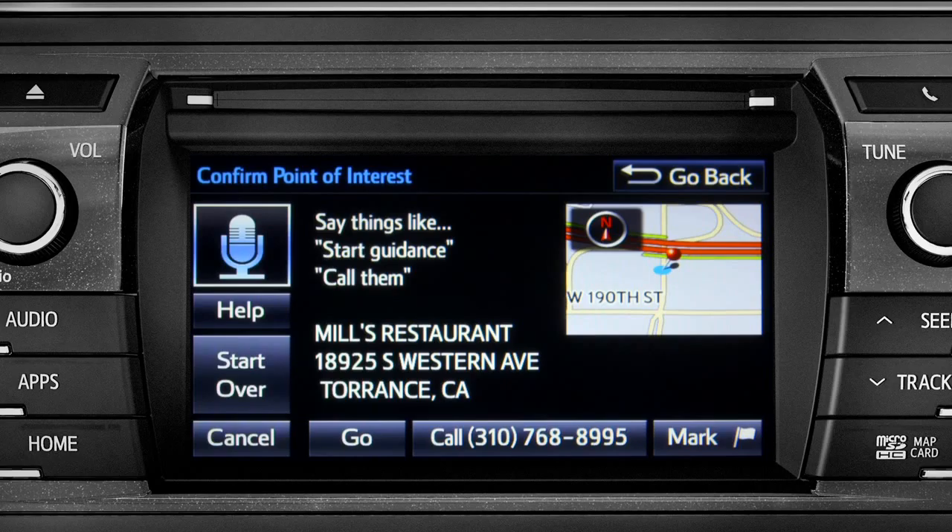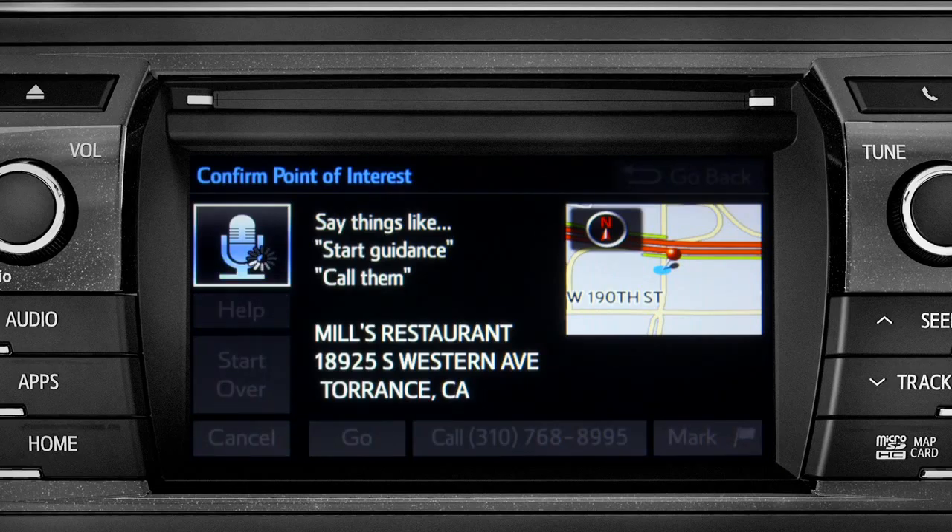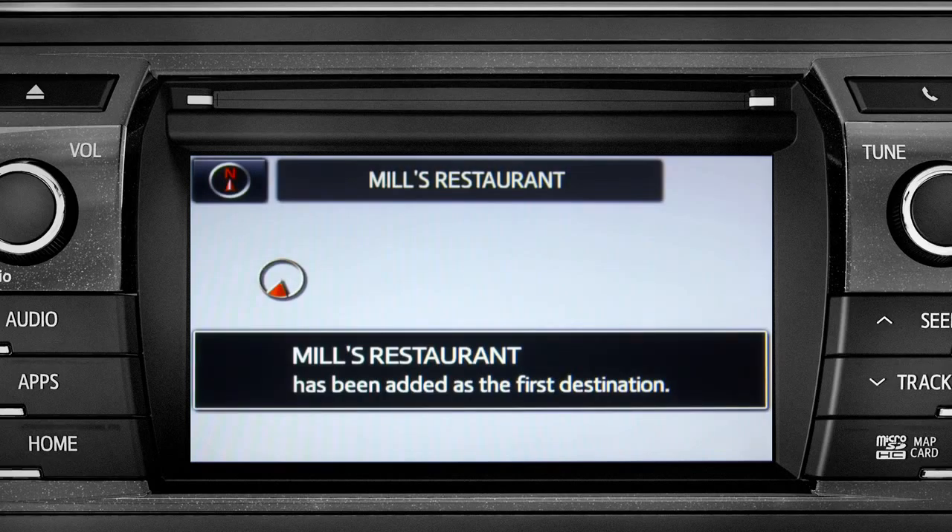Number three. To navigate to this point of interest, say "go there," or you can say "call them" or "mark location."